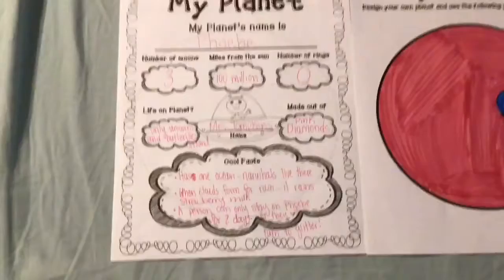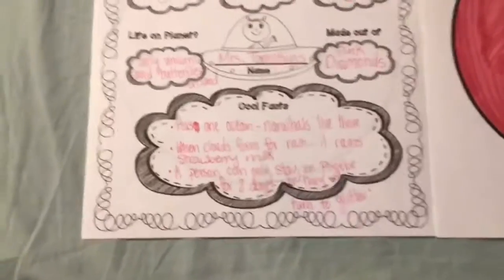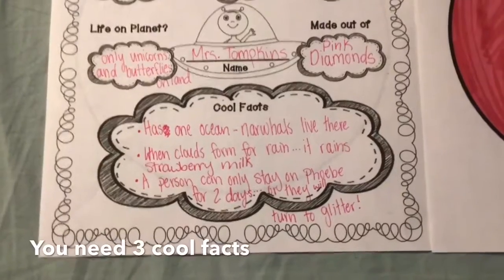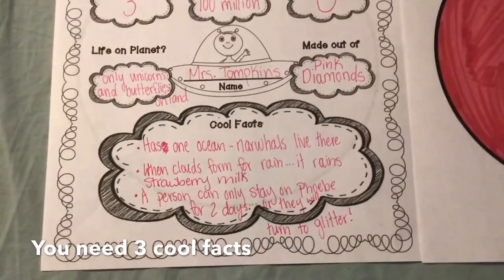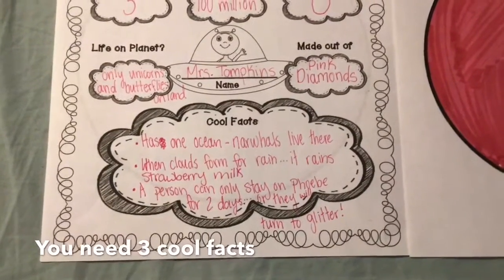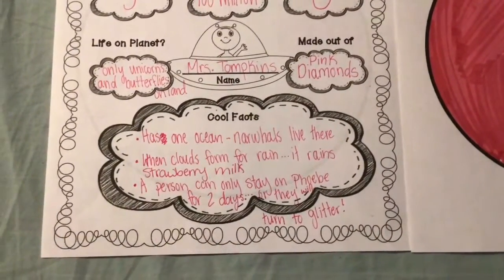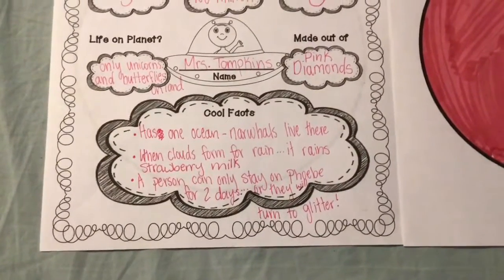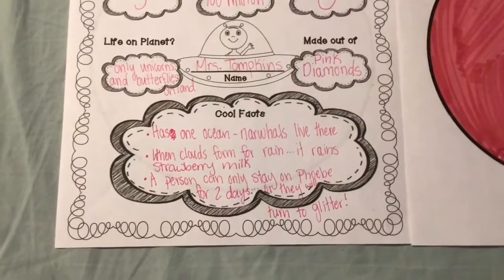You're just going to come up with some random cool facts about your planet. Here are mine: Planet Phoebe has one ocean, and narwhals live in that ocean. When clouds form for rain, it ends up raining strawberry milk. And a person can only stay on Phoebe for two days, or else they'll be turned into glitter.